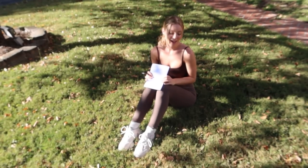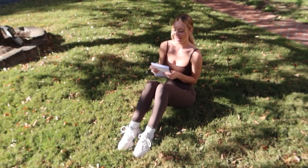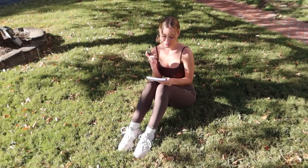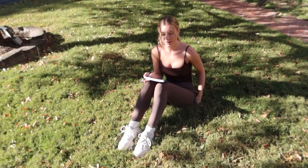The next thing I do is come out here and sit on the grass with the trees and have a little grounding meditation manifestation moment. I like to write down all my goals, my dreams, affirmations, things that I want to work on about myself, and things that I'm grateful for.